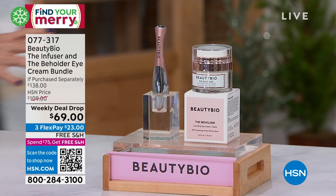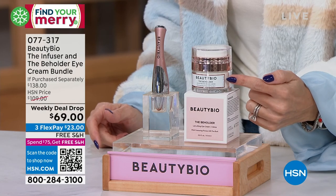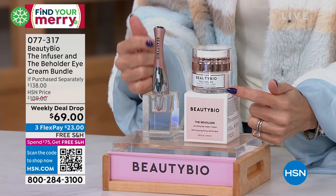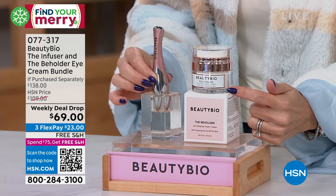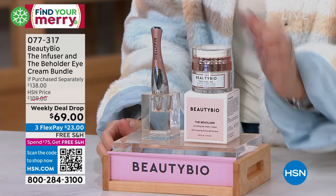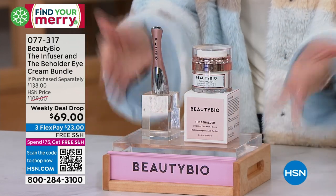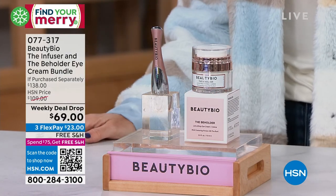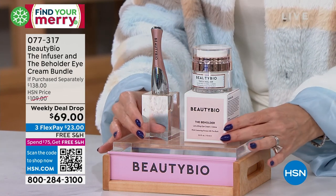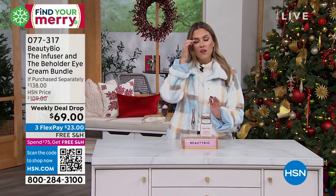If you missed the top of the show: the weekly deal drop is the number one selling Beholder eye cream — usually sold out at all major counters, a $69 value. Only here at HSN can you buy this eye cream and get the brand-new, exclusive-to-HSN Infuser tool. Soft touch technology drives your product in for a gentle massage while smoothing lines, wrinkles, crow's feet, hooding, dark circles, and puffiness. It's a buy-one-get-the-tool-free deal — $23 on a major credit card. We've sold over 2,300 and are in limited quantities.